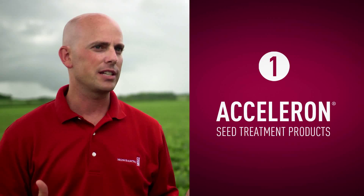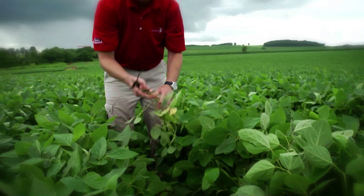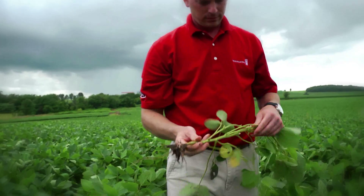The reason it's important to use Acceleron seed treatment products is to help protect soybean plants early in the season from insects and diseases. It gives a better opportunity for stand establishment.